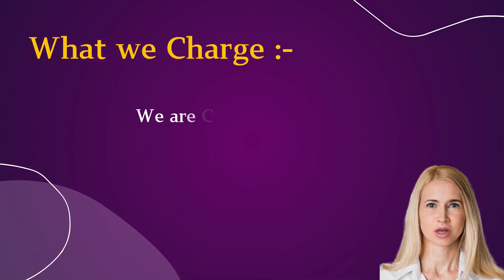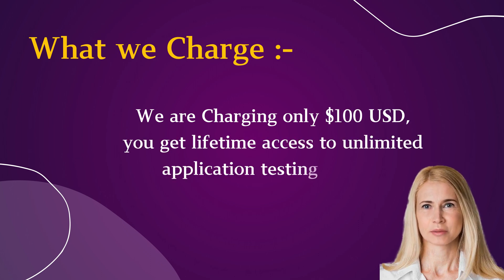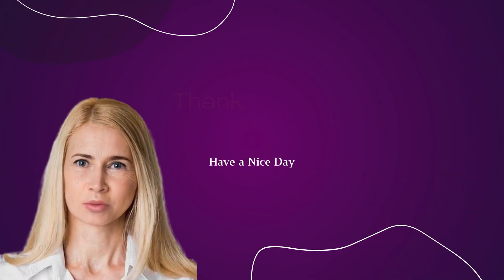We are charging only 100 US dollars. You get lifetime access to unlimited application testing for one developer ID. Thank you for considering.